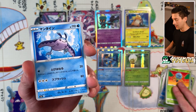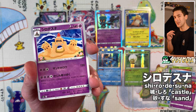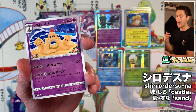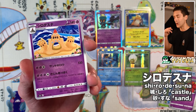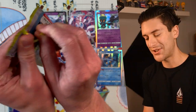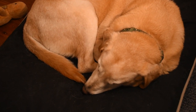We got Joltik, Mantyke, Flabébé, Mimikyu. 'Shiro Desu Na' — 'shiro' is the Japanese word for castle and 'suna' is the Japanese word for sand. 'Desu' is what you say when you're pretending you can speak Japanese, and it's also the Gaidaigo word for death. So Palossand's Japanese name is basically 'sand castle of death.' Behind that we got Dream Ball. I can hear my dog Stitch snoring in the background — she's asleep and it's adorable.